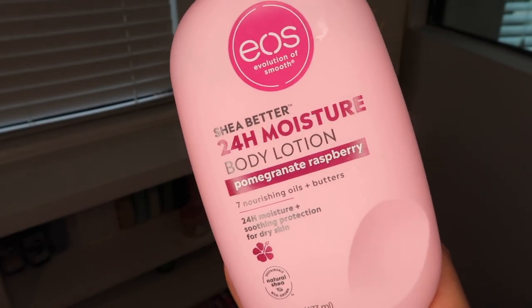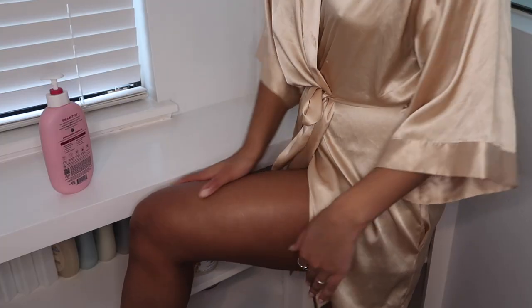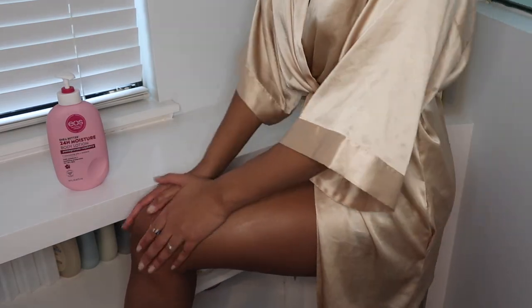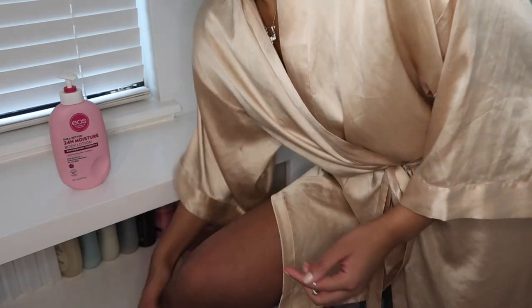I'm using this EOS pomegranate raspberry 24-hour moisture lotion. The EOS shea butter lotions are super good — the vanilla cashmere one is my favorite — but all of them just soak into the skin, they smell amazing, and they make you smell good for a really long time.